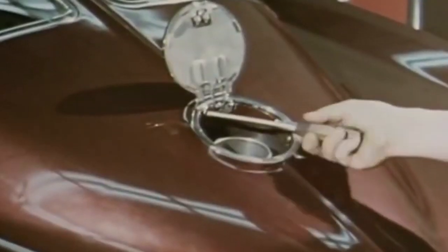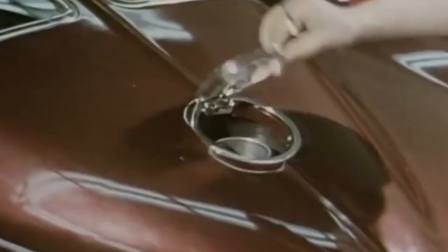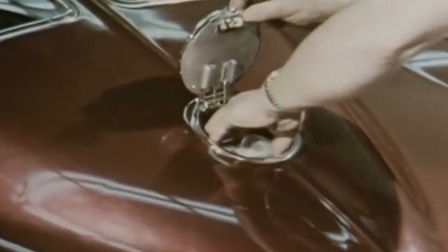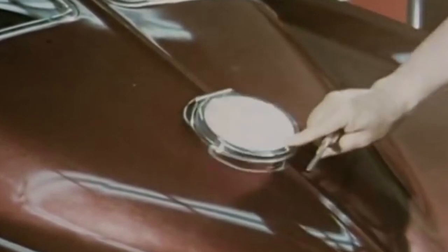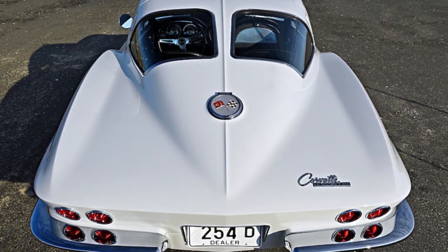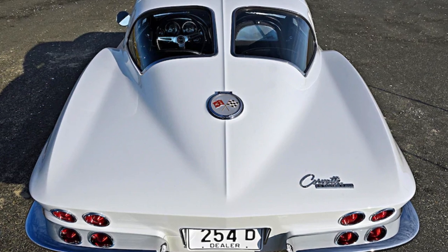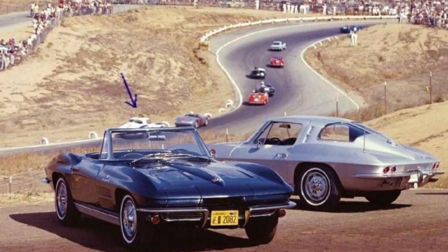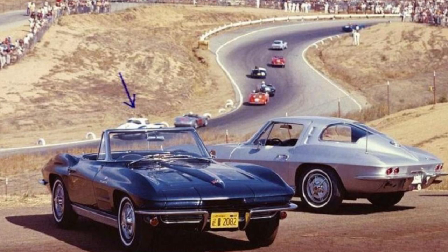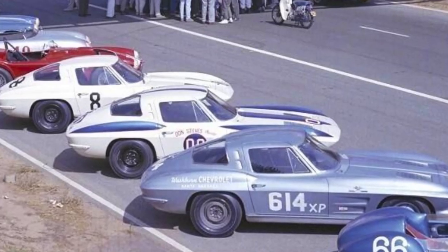One of the most important items that could be combined in the Z06 option was a larger 36.5-gallon fuel tank. The larger tank allowed racers to stay on the racetrack longer, as they wouldn't need to refuel as often. Z06 option cars became known as big tank Corvettes. The large tanks were originally limited to coupe models because the larger tank wouldn't fit convertibles. By September of 1962, Chevy had built 15 Z06 optioned 1963 Corvettes.